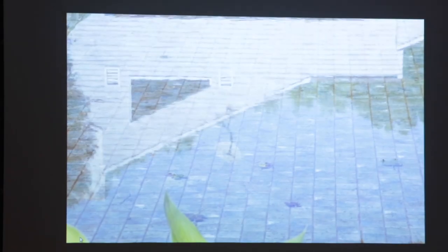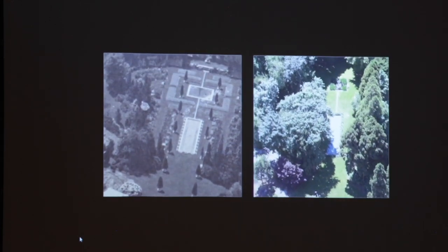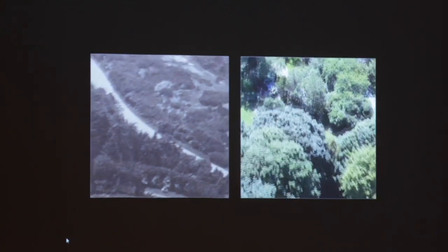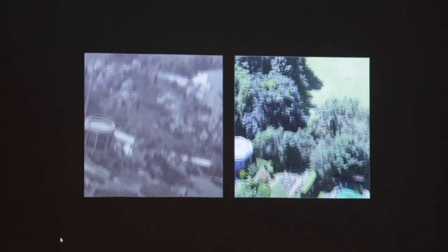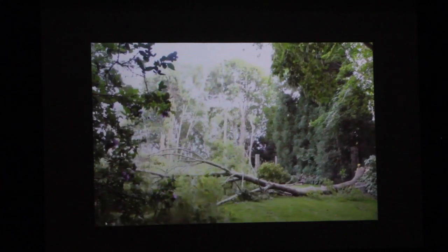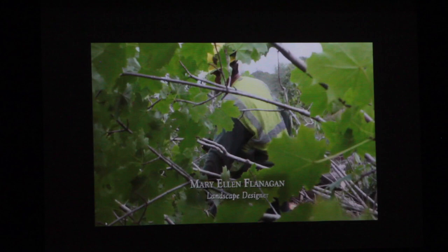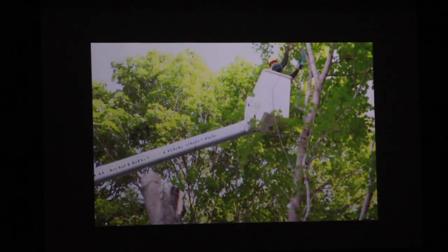It became obvious that if we purchased the property and tore down the house, we could recreate and put back what was missing of the original garden. The whole site looked like a weedy mess with all of these invasive plants, including Norway maples, honeysuckle, and privet.